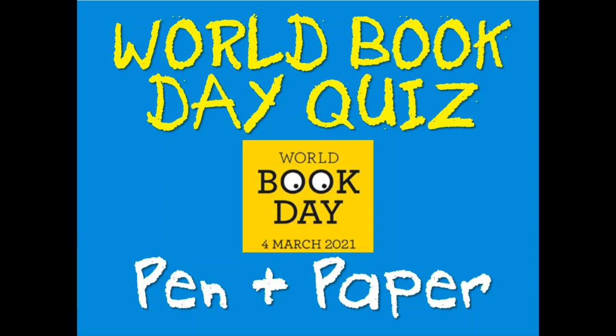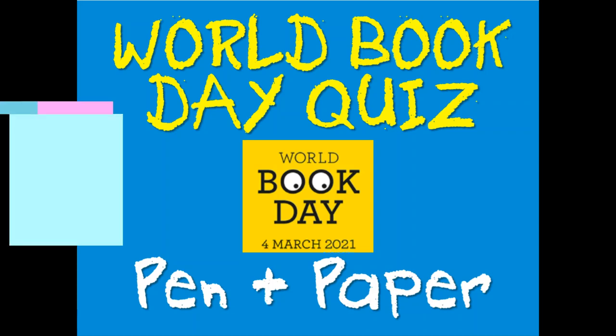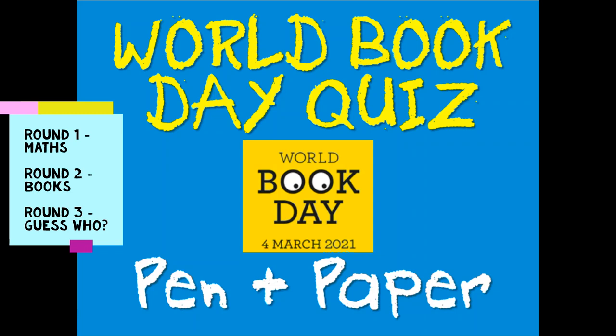Hello Year 4 and welcome to our World Book Day quiz. For our quiz today we've got three rounds. The first round is all about maths and World Book Day linked questions. Round two is all about books and round three is a guess who round.